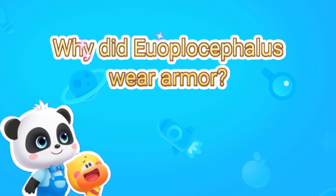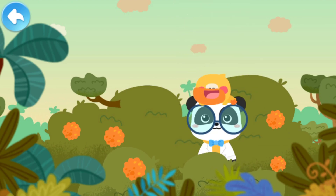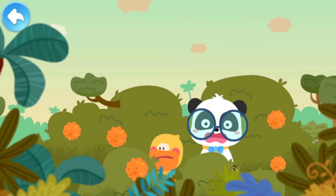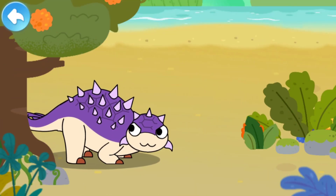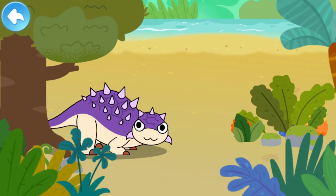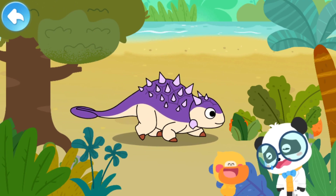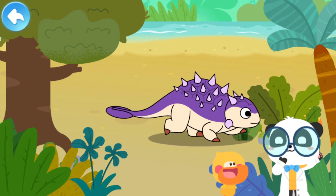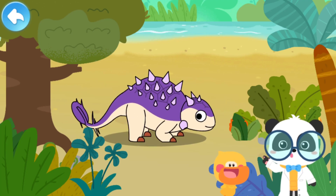Why did you, Euoplocephalus, wear armor? Is it an earthquake? Kiki, there's a large tortoise! That's not a tortoise. It is a dinosaur with back armor. Let's check out its name.